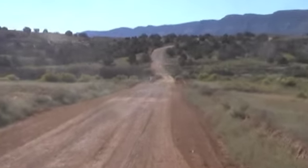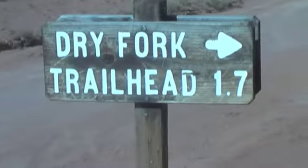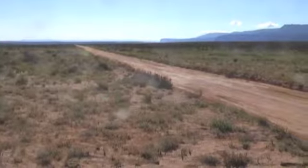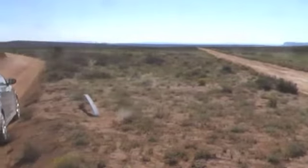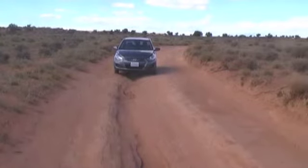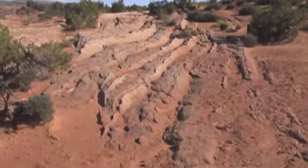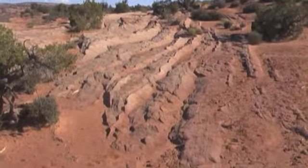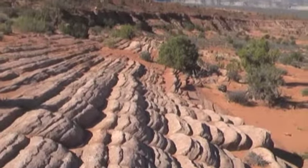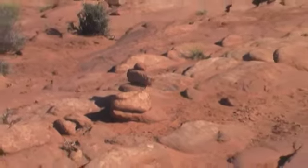After spending some time at Devil's Garden, I was back on that bumpy road to my next destination, the Dry Fork Trailhead. Here's another view of that rutted bumpy road. This trail is just as rutted and bumpy as the road. That car marker tells me that I'm on the right trail.